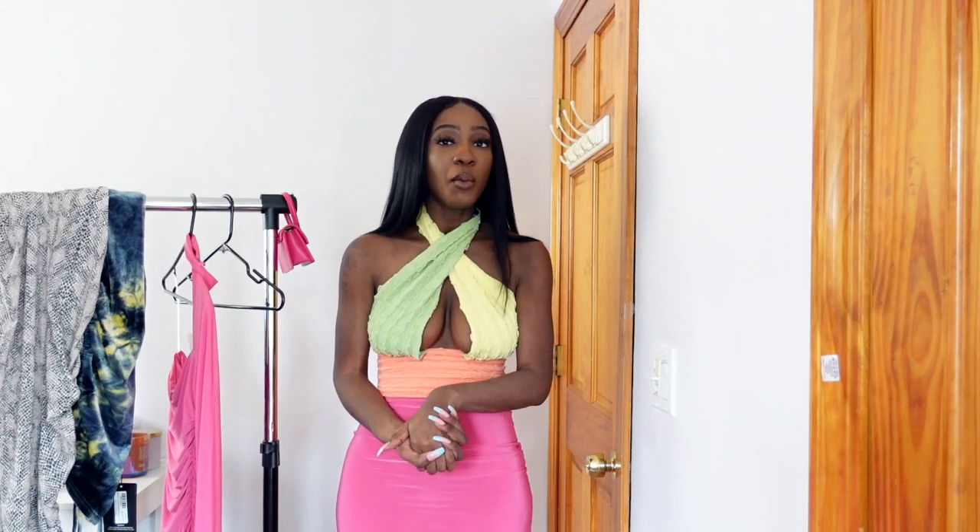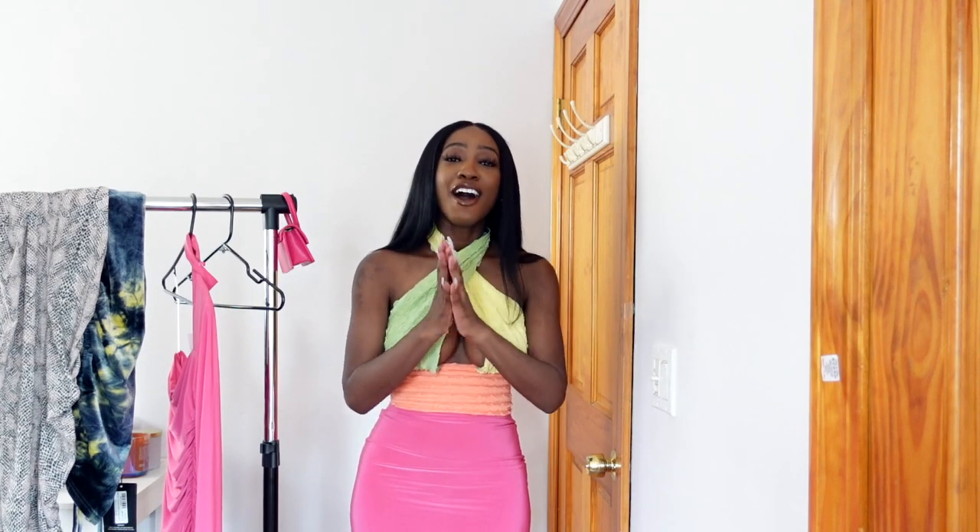Hopefully any of the outfits I tried on in this video gave you some ideas! Let me know what you're doing for Valentine's Day and what you plan to wear — or will you just be lounging in the house? Let me know all of that down below. All the information for everything I showed will be linked below. Make sure to give two thumbs up, comment, subscribe, hit the notification bell — all that down below. Thank you all for watching, I'll see you in the next one, bye!